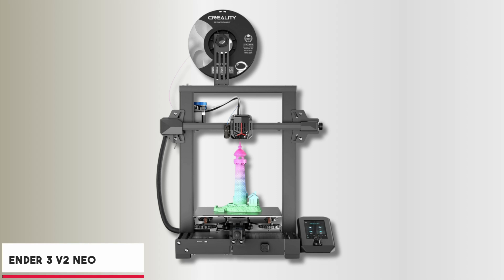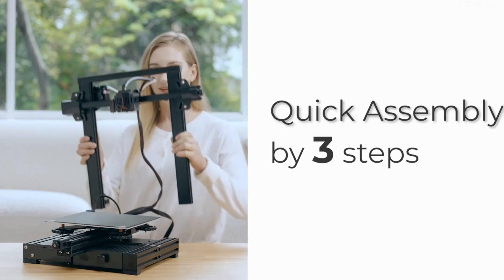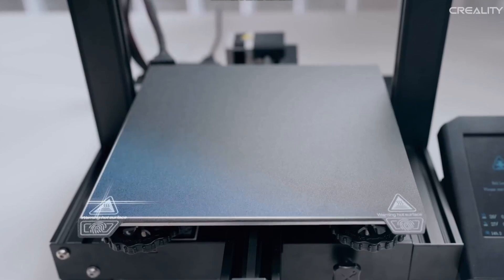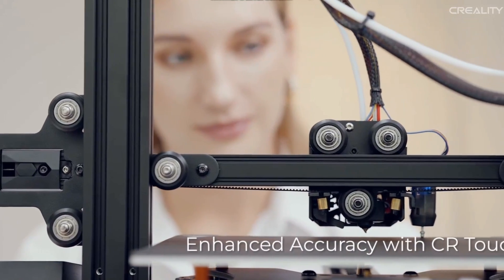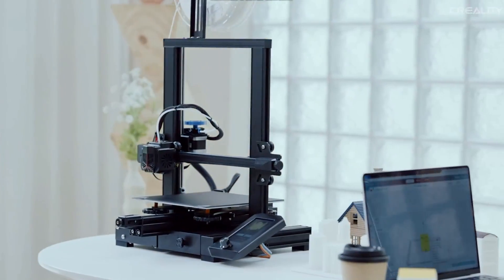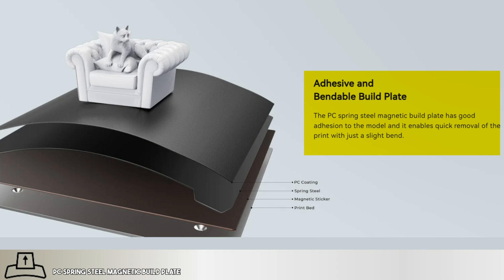At number four, it's the Ender 3 V2 Neo. The Creality Ender 3 V2 Neo is a well-rounded choice for those searching for a 3D printer with auto bed leveling and ease of use. Pre-installed and requiring just three simple steps to assemble, this model is perfect for beginners or anyone who values efficiency. The CR Touch auto bed leveling system with its 16-point technology ensures precise leveling across the print bed, eliminating the hassle of manual adjustments and saving significant setup time. The upgraded 4.3-inch user interface with model preview function allows users to easily monitor printing progress and shapes, making the experience more intuitive. The PC spring steel magnetic build plate is a standout feature, providing excellent adhesion and easy removal of finished prints.